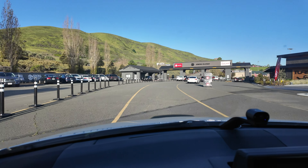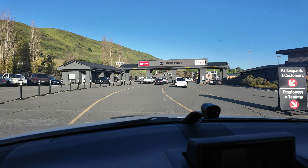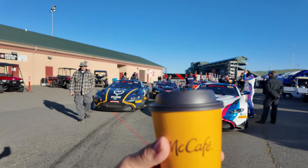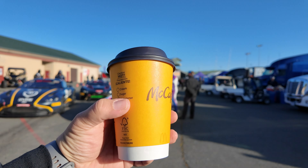Alright, here we are — Sonoma Raceway, Fanatic GT coming up next. Good morning, good afternoon, good evening, wherever you are in the world. Welcome back to the channel. Got my cup of coffee — this one's dedicated to Nolan, he got me a couple of cups. If you guys want to buy me a cup, coffee.com, the link is down in the description. Check out these cars — they're off to the track.